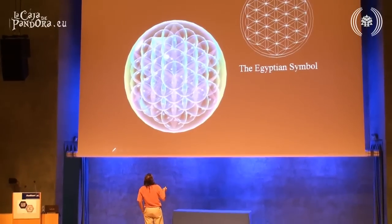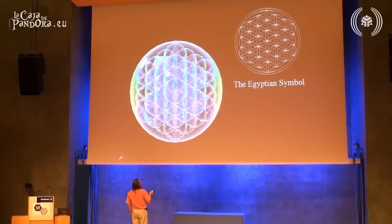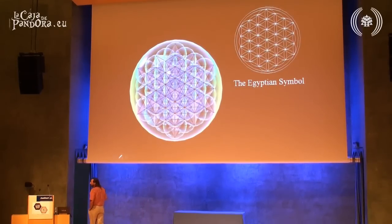So they ignored it. But if you take that geometry and you make it 3D, so that each circle is a sphere, well, guess what? You get the 64-tetrahedron structure.